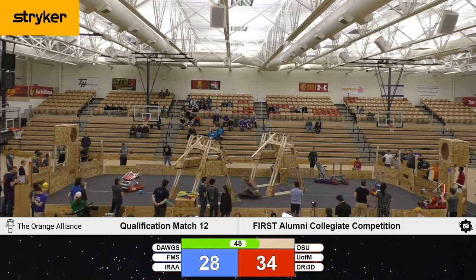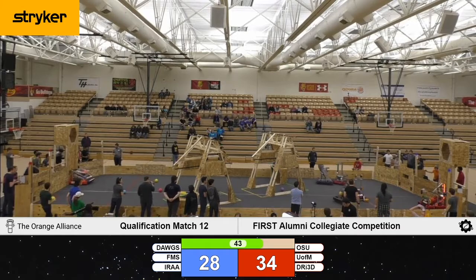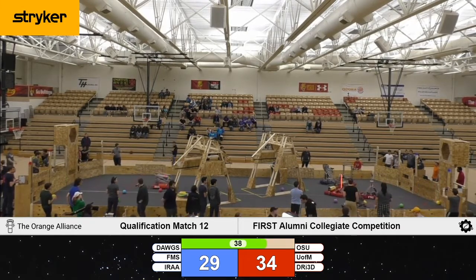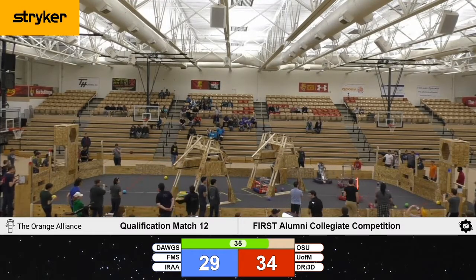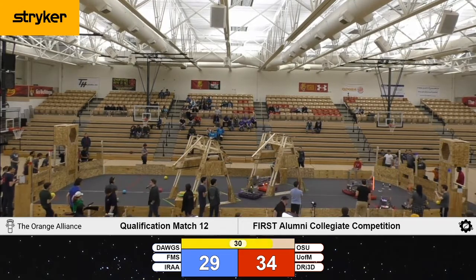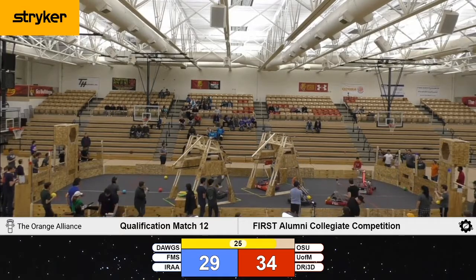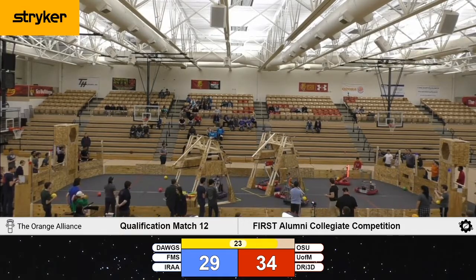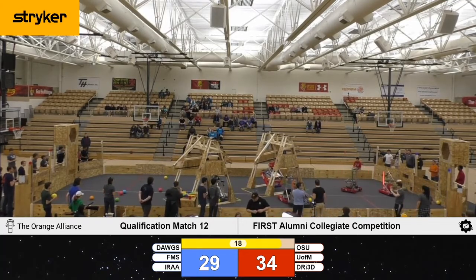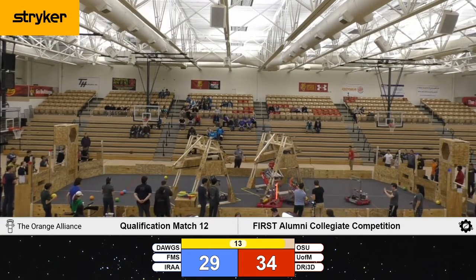Dayton has filled their machine to capacity and they are going to take those power cells over to a scoring position — oh, and they T-bone FSU. IRAAA running efficient cycles for that bottom port. 30 seconds remaining — 30 seconds for these teams to go and make their final attempt at climbing. Michigan is going up. IRAAA is going up. The rest of our robots are still engaged in some defensive maneuvers.